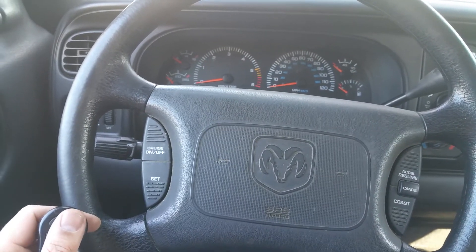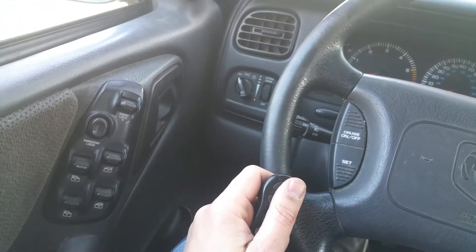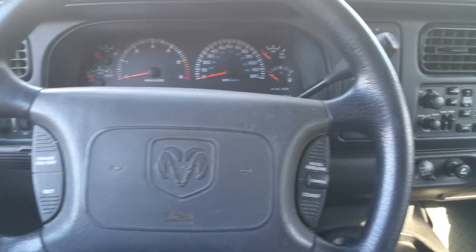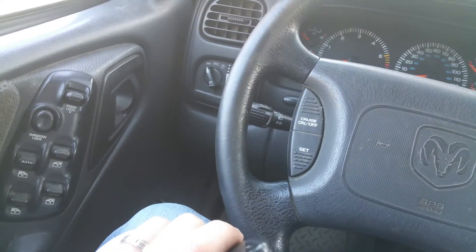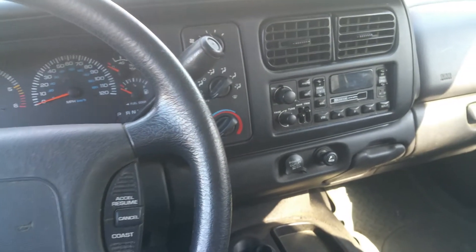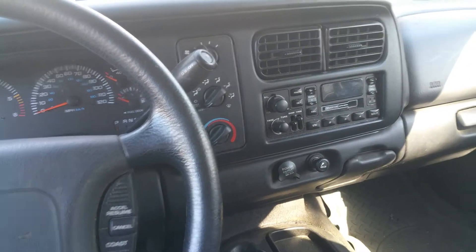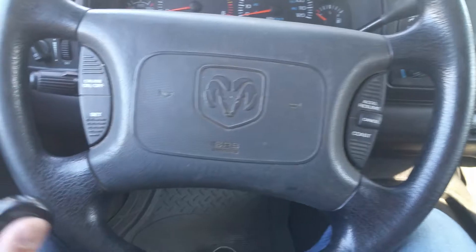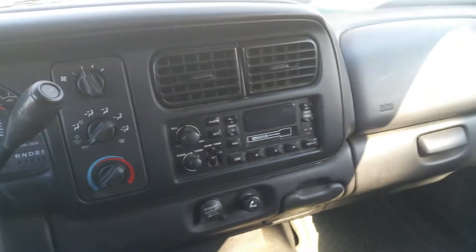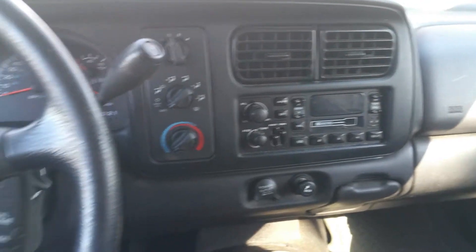Up for sale today is this 2000 Dodge Dakota — a very special, rare vehicle. This is a quad cab Dakota, four-wheel drive, wearing top-of-the-line SLT trim, and it has the rare and powerful 5.9 liter Magnum V8 engine. These engines were a big upgrade — the same engine that came in the 5.9 Grand Cherokee back in the 90s. Super fast truck with plenty of power. Go online and try to find one — you probably won't find one; they're hard to come by.